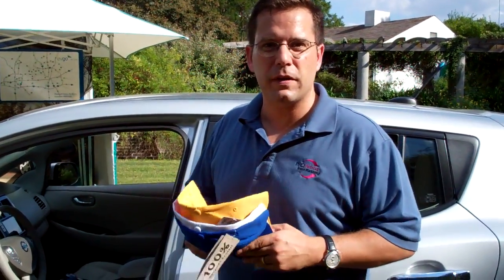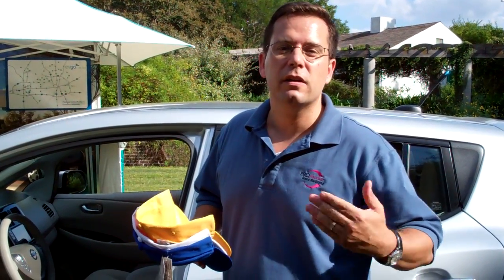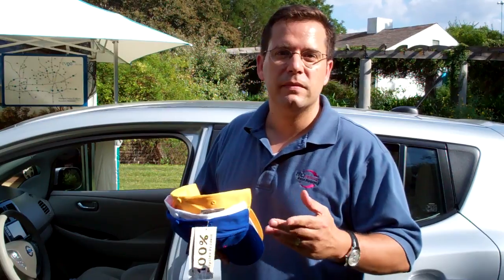And if you come down here to the State Fair of Texas, you get to see the car. It's the only place it is right now, at the Butterfly Garden Pavilion. So come on down, and for more information about sustainable marketing, talk to us at performagreen.com. Thank you.